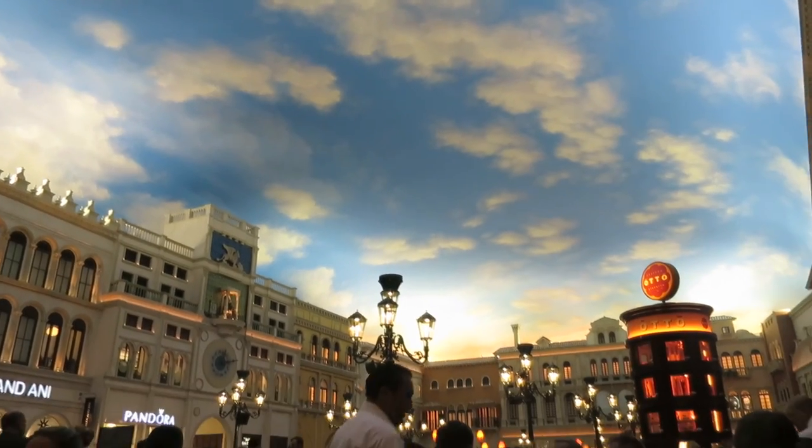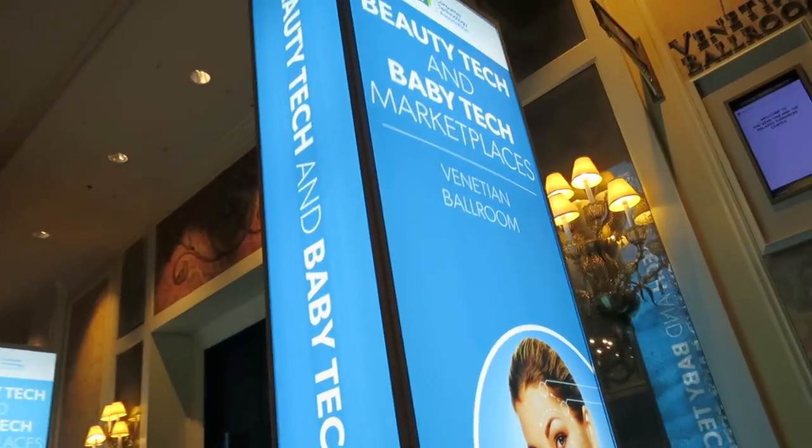So beautiful! This is kind of romantic. I love being in Italy. It's just like... We're going to check out the beauty tech and baby tech room. What is going on here? Seriously? What the heck?